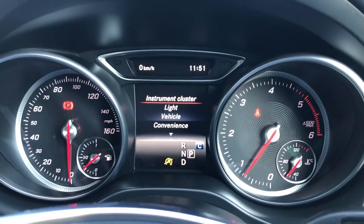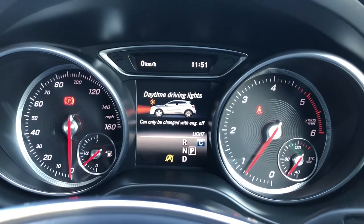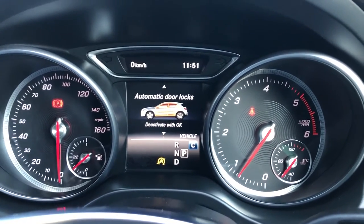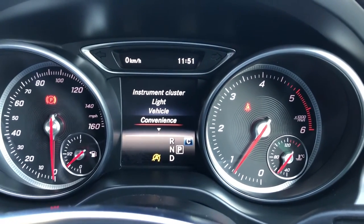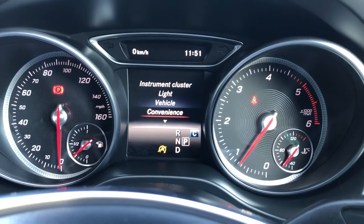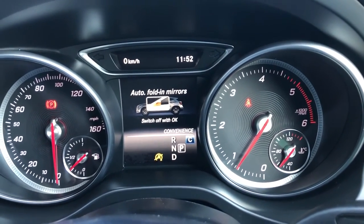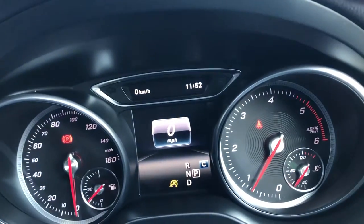Clicking on Settings, you can change your instrument cluster, the lighting including your DRLs, and various vehicle settings such as winter tyres, automatic door locks and whether they make a noise when they do — some people turn the acoustic lock off for safety so nobody knows they've just locked their door. You've got folding mirrors, or you can do a factory reset and put everything back to how it came straight out the box.